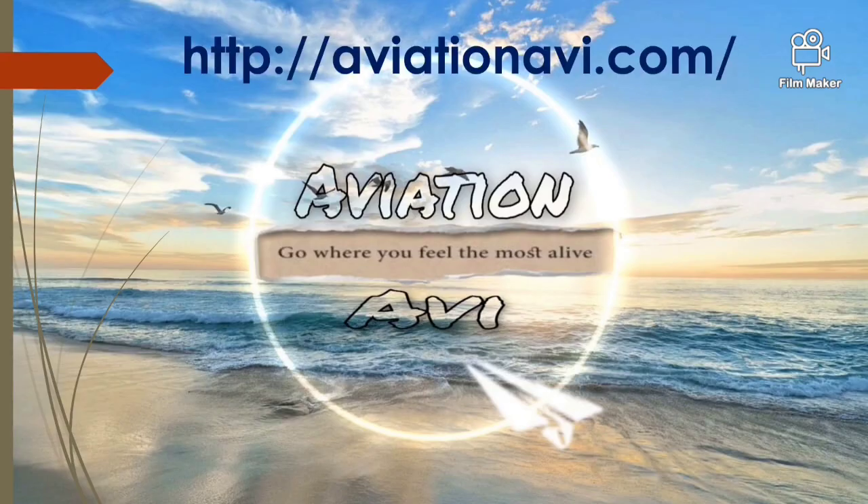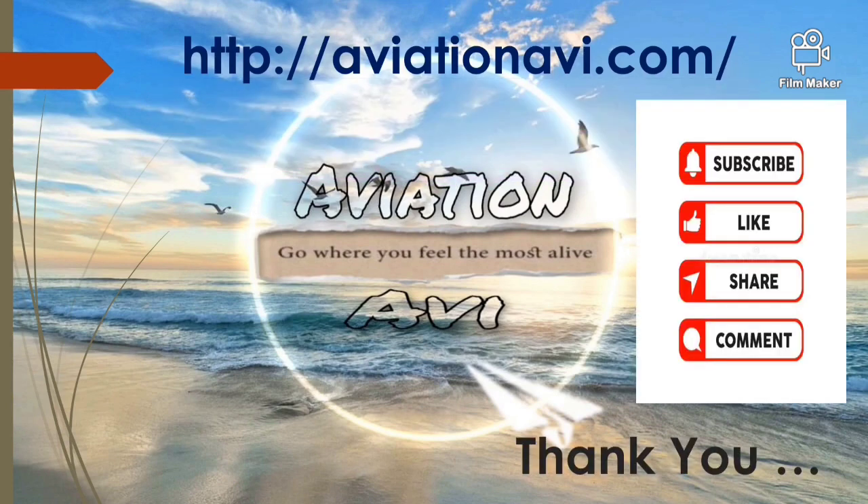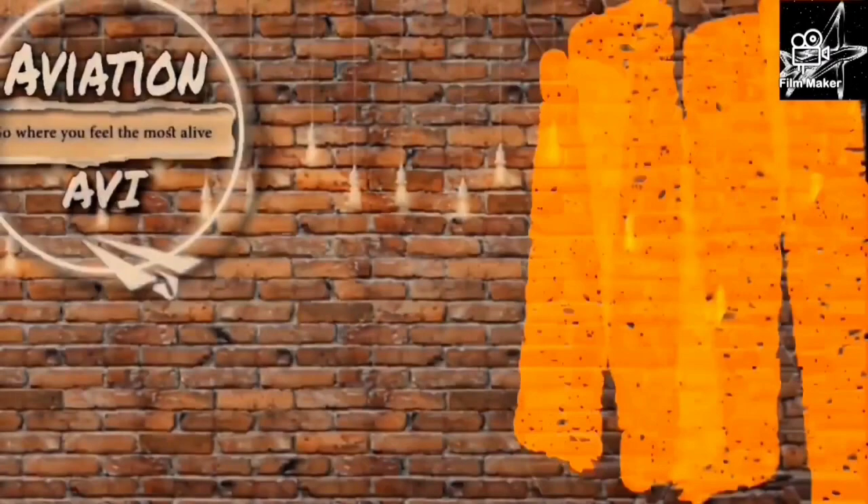Thank you, hope you enjoyed this video. Do visit our website aviationabbey.com. Do like, share, and subscribe — your support is our motivation.